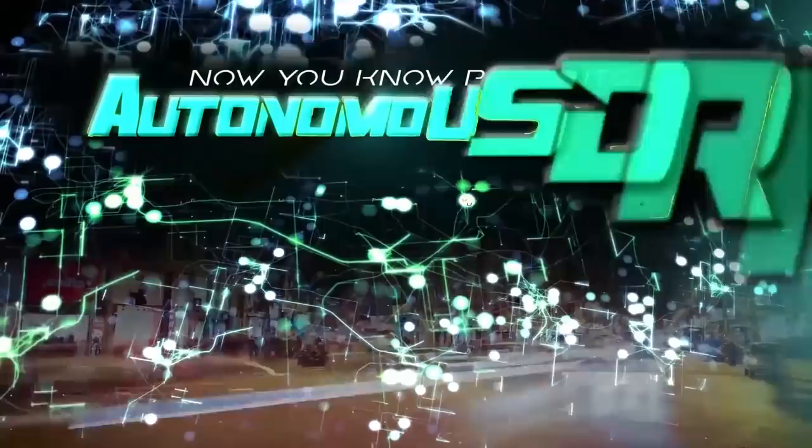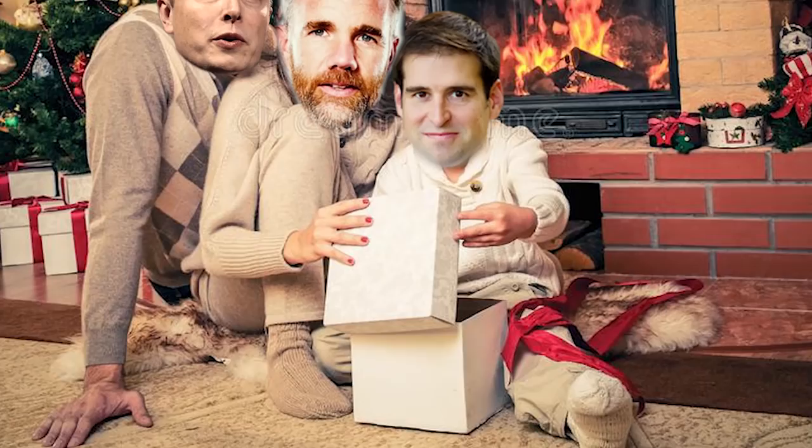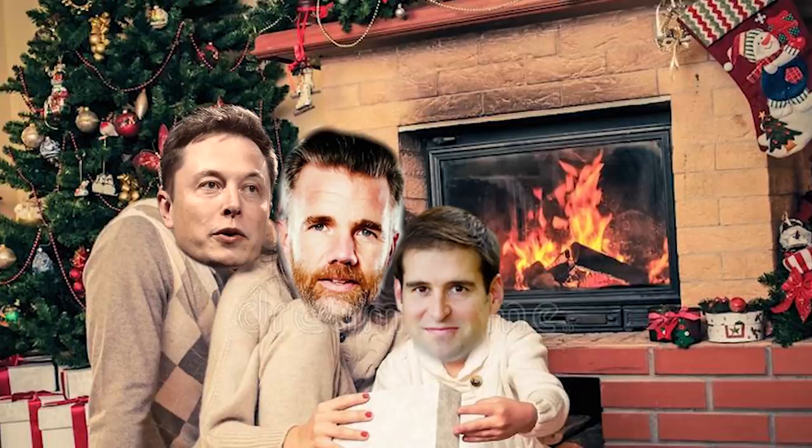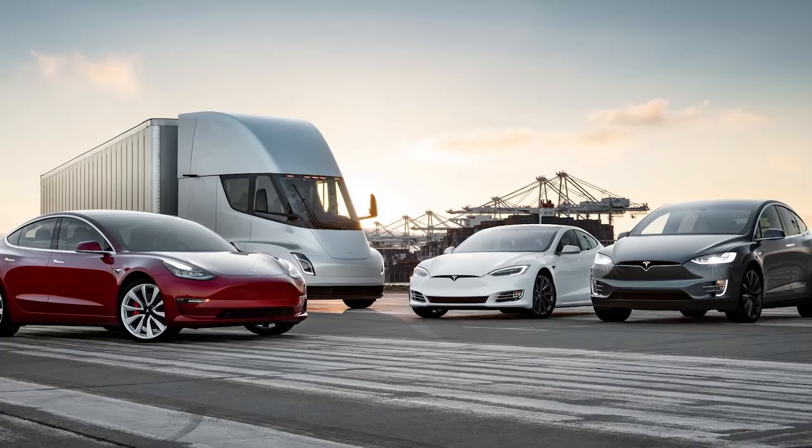This is the Tesla family portrait — these are all the cars they've made so far, except for the original Tesla Roadster. This is going to look like our driveway soon, minus the Model S and minus the runway. We would also have the next gen Roadster — even better Christmas card with the Roadster as the star on top.